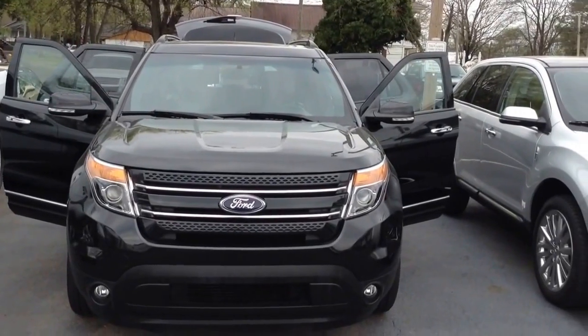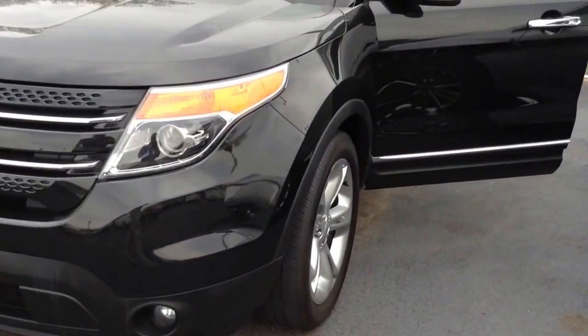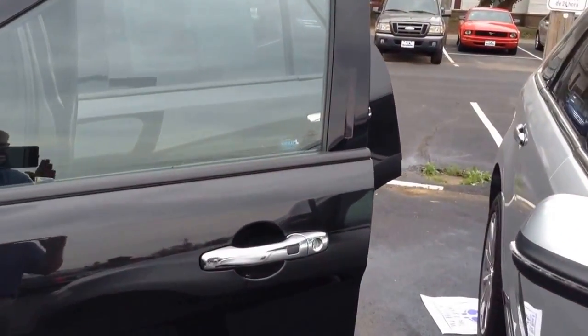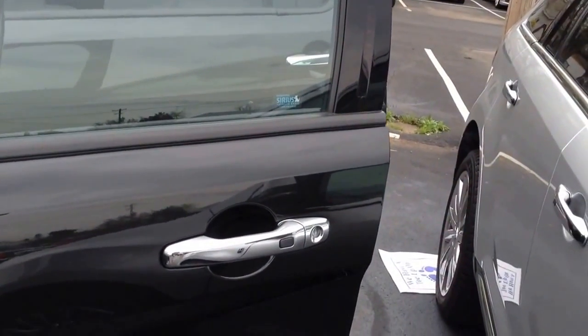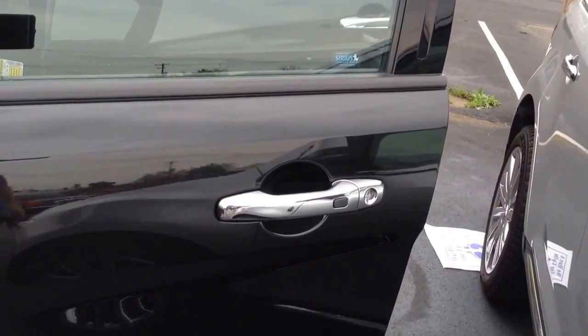This vehicle right here is absolutely gorgeous with a black exterior and black leather interior, loaded out with fog lights, alloy wheels, keyless entry on the driver's door, as well as keyless entry on the key fob with remote start.